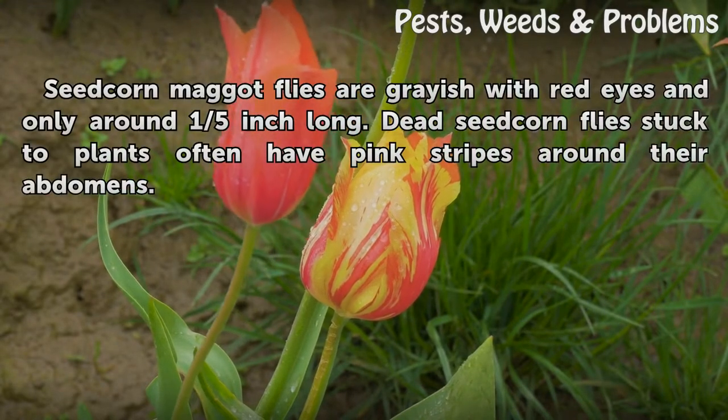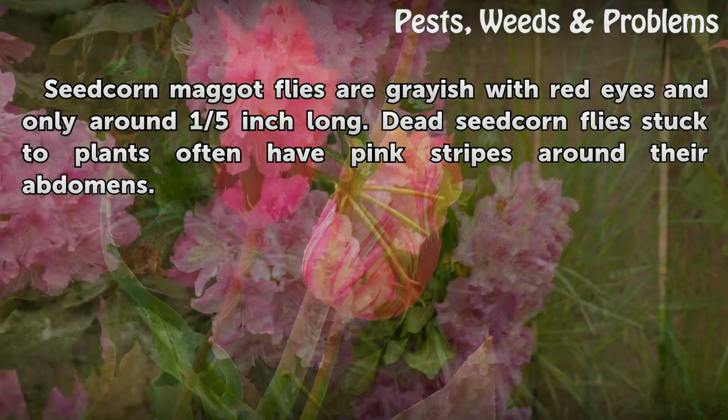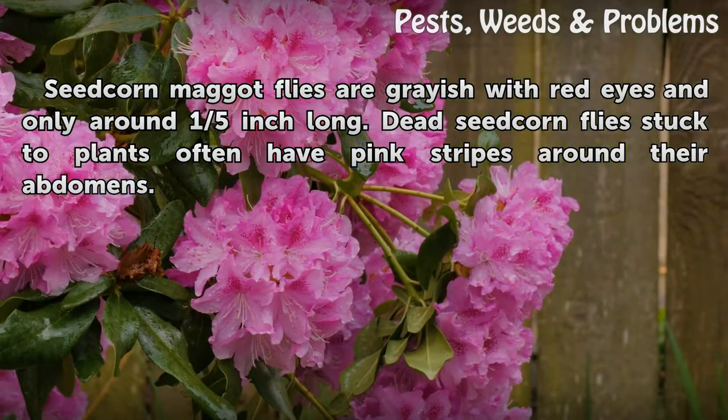Identification: Seed corn maggot flies are grayish with red eyes and only around one-fifth inch long. Dead seed corn flies stuck to plants often have pink stripes around their abdomens.